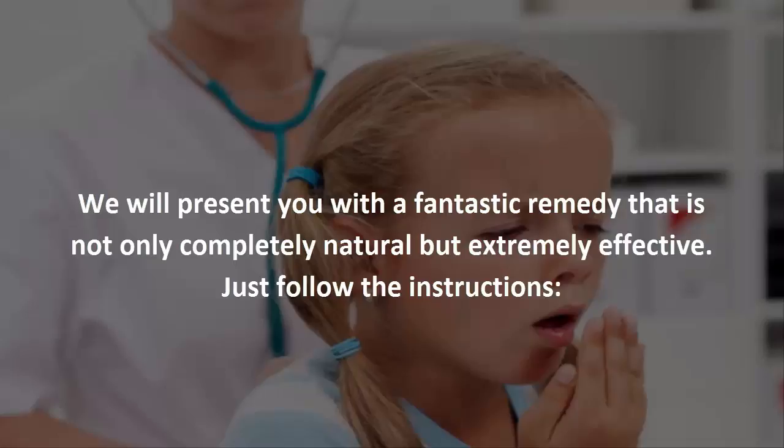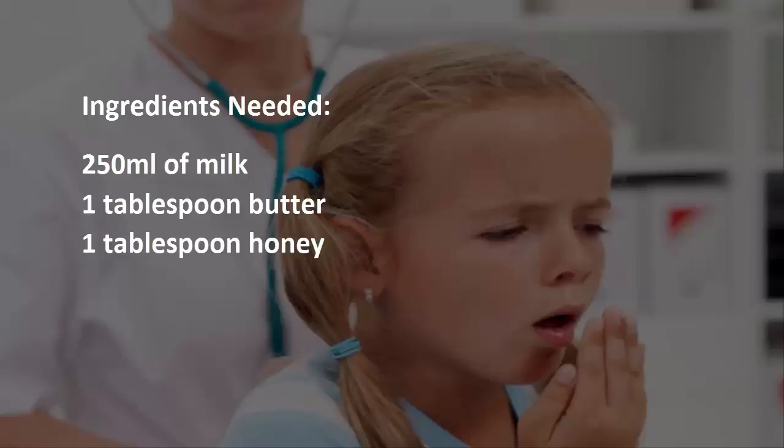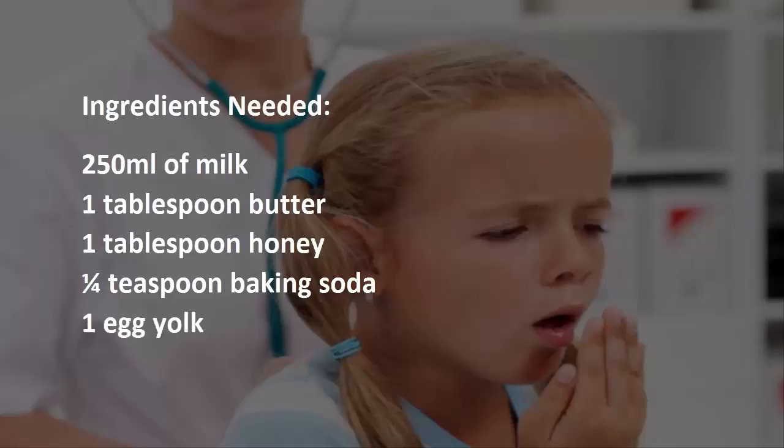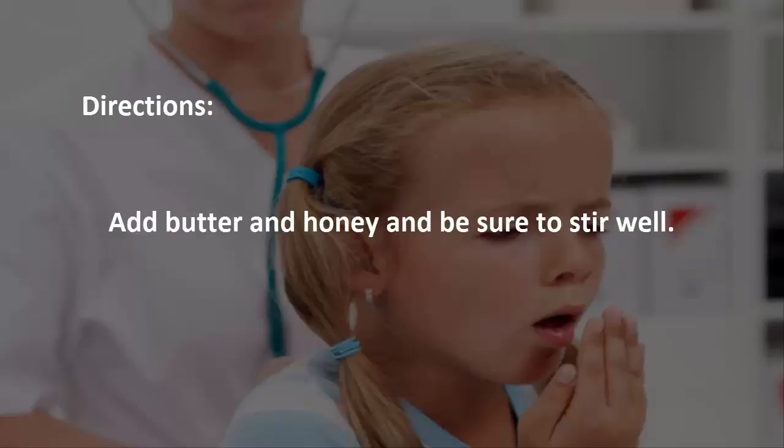Just follow the instructions. You will need: 250 milliliters of milk, 1 tablespoon butter, 1 tablespoon honey, one quarter teaspoon baking soda, and 1 egg yolk. First, heat the milk and let it cool for a while, then add butter and honey and stir well.